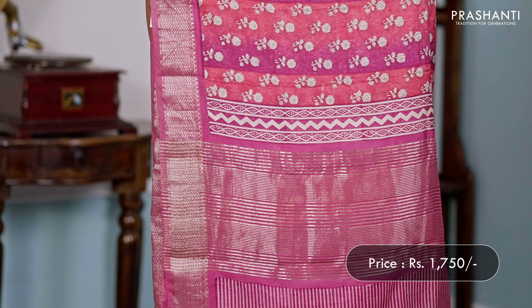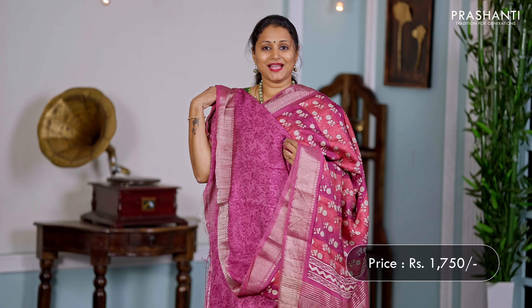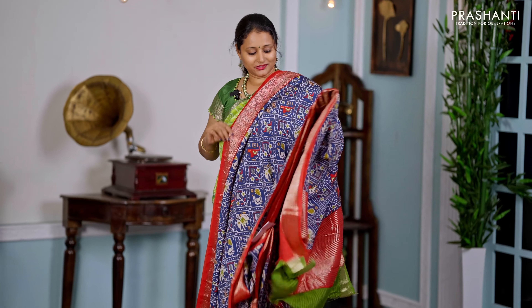Onion pink — another lovely colour with rich zari woven borders. Vertical shaded patterns along with beautiful floral prints running all over the saree. That's the pallu — a simple pallu, and a matching self-printed blouse, priced at ₹1750.